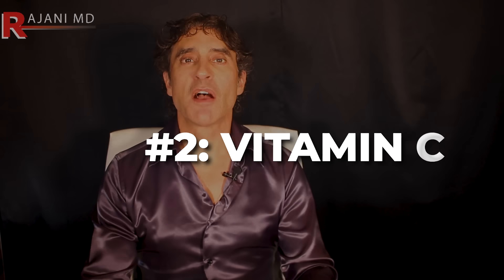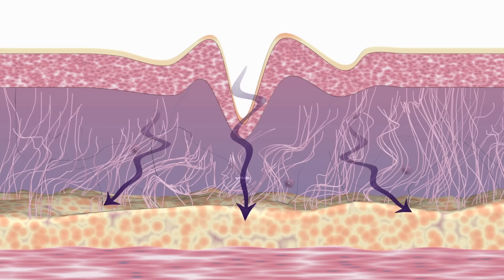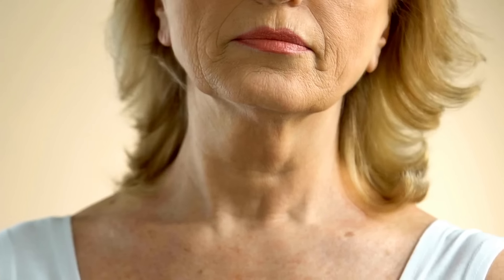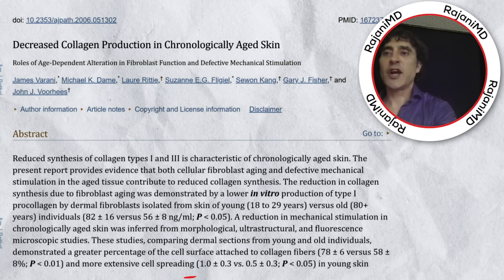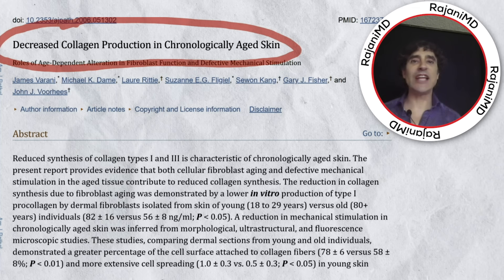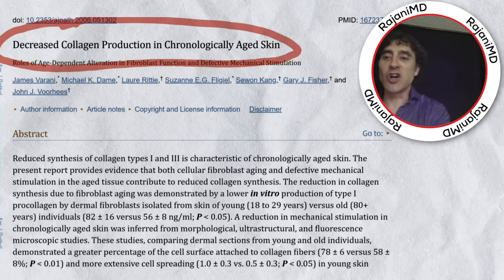My second supplement is vitamin C. Vitamin C is an antioxidant that can help reduce the appearance of fine lines and wrinkles. It also helps to stimulate collagen production. The lack of collagen — and that machinery I talked about — is what leads to sag. What I mean by machinery is that our body both produces and chews up collagen and hyaluronic acid. As we age, we produce less and chew up more, so we have a relative deficiency. Check out this study on decreased collagen production by chronologically aged skin — people age much quicker now than they did years ago.